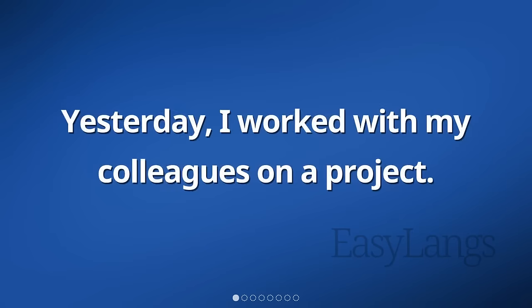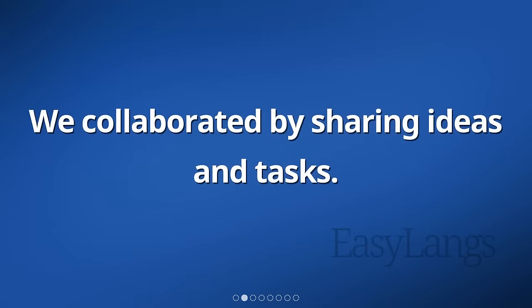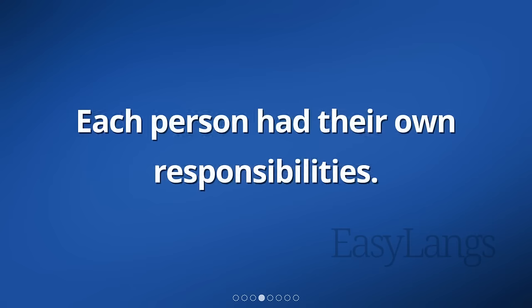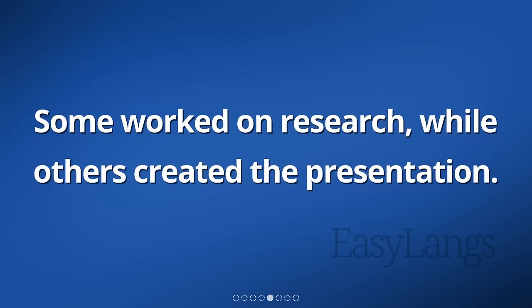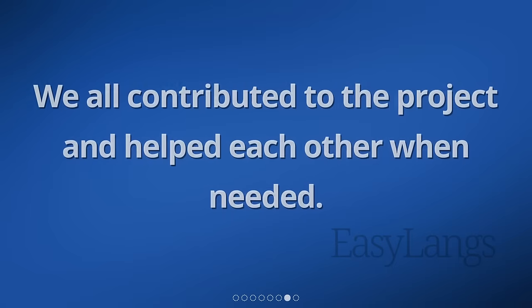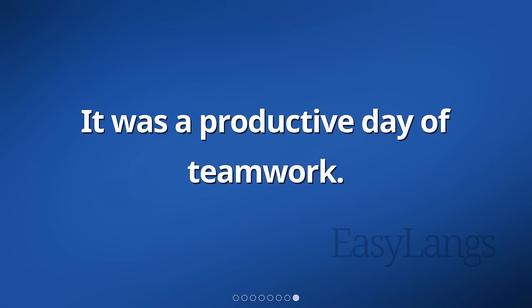Yesterday, I worked with my colleagues on a project. We collaborated by sharing ideas and tasks. We discussed different strategies and made a plan. Each person had their own responsibilities. Some worked on research, while others created the presentation. We communicated through emails and meetings. We all contributed to the project and helped each other when needed. It was a productive day of teamwork.